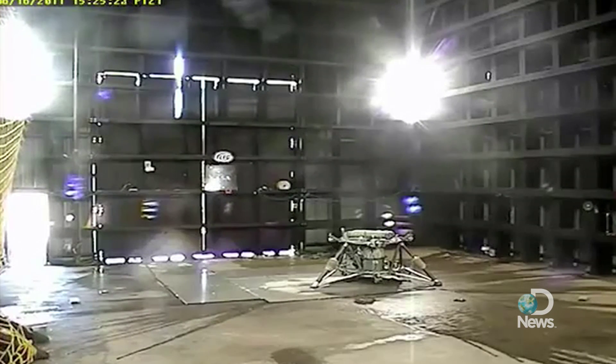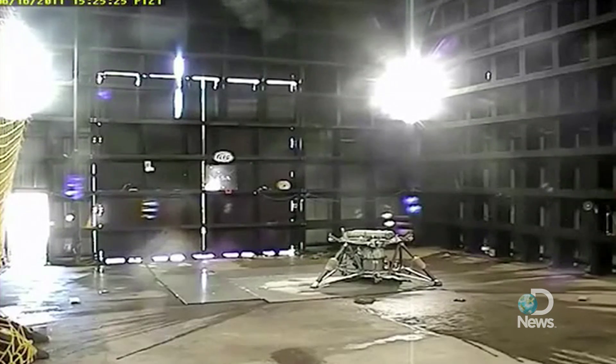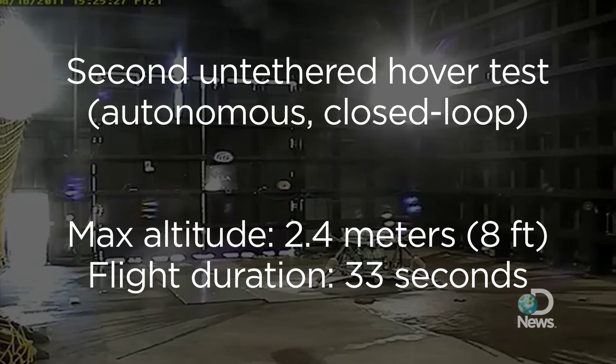It's clear the NASA engineers really enjoy these test flights. When everything comes together and it works perfectly, just like it has the past few tests, it's very exciting — a big adrenaline rush, everybody's heart's pounding.